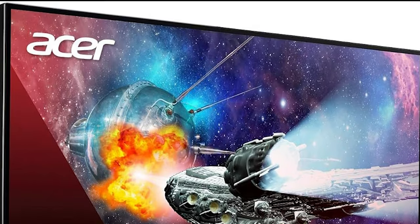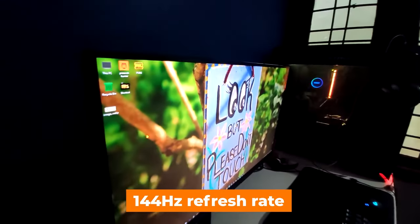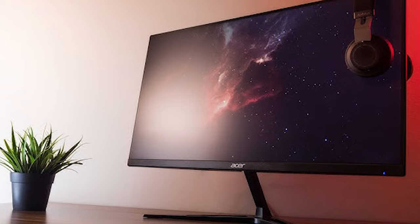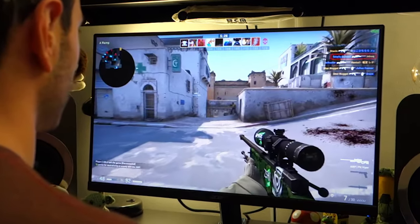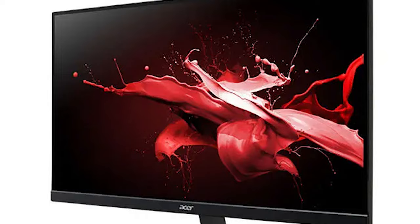The Acer Nitro VG271U is not just about resolution — it also packs a punch with its impressive 144Hz refresh rate. The high refresh rate ensures that fast-paced action in games appears smoother and more fluid, giving gamers a competitive edge. With AMD Radeon FreeSync technology, screen tearing and stuttering are effectively eliminated, resulting in a tear-free and seamless gaming experience.